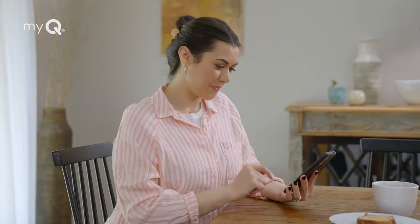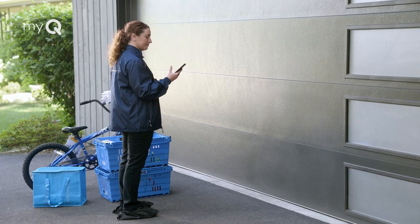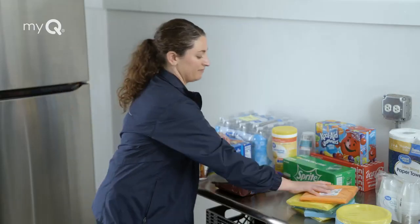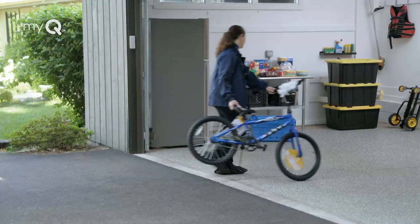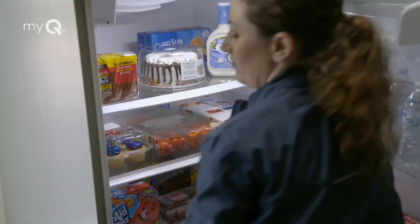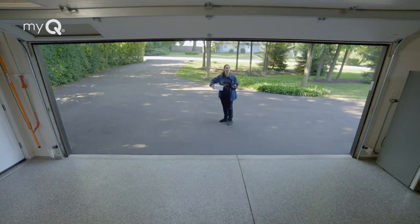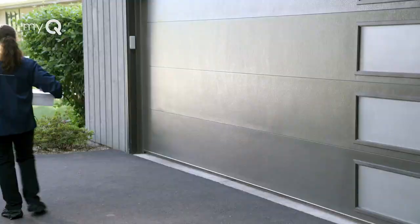Shop online, choose from items available at your local Walmart at the same everyday low prices. On delivery day, your trusted Walmart Plus in-home associate will have one-time access to enter your garage, put your items away neatly, even inside your garage fridge, and pick up your returns so you can go about your day.